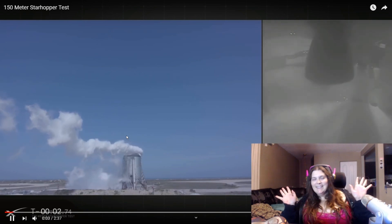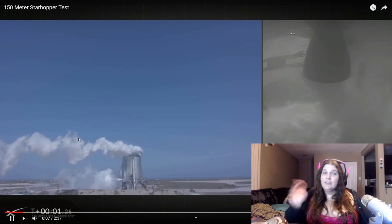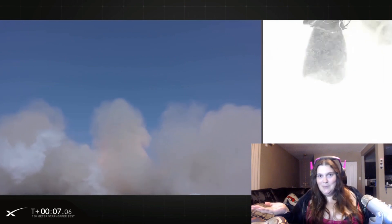What's up Dorkalicious? This is Lydia and today we're going to be looking at the 150 meter Starhopper test that was done today by Elon Musk's SpaceX company.